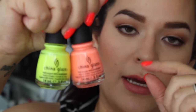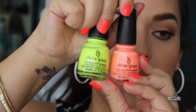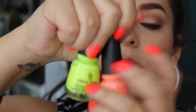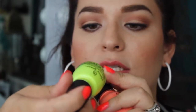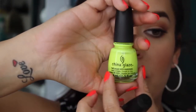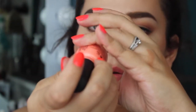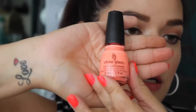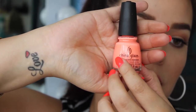I also got two China Glaze nail polishes from Sally's Beauty Supply — beautiful neon bright shades for summer. This one is called Celtic Sun, number 1015, a beautiful neon yellowish color. The next one is number 873, Flip Flop Fantasy — a very bright coral color with cute names. It looks so pretty on the nails.